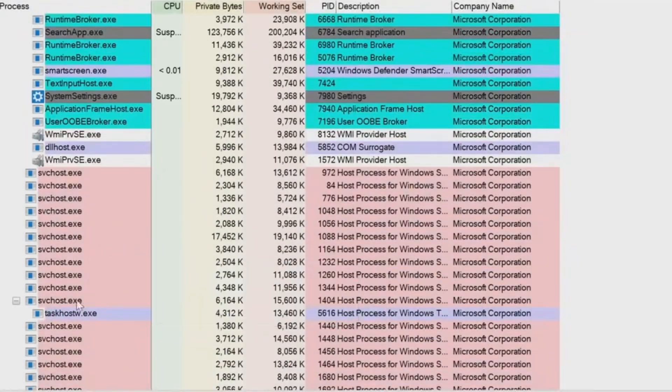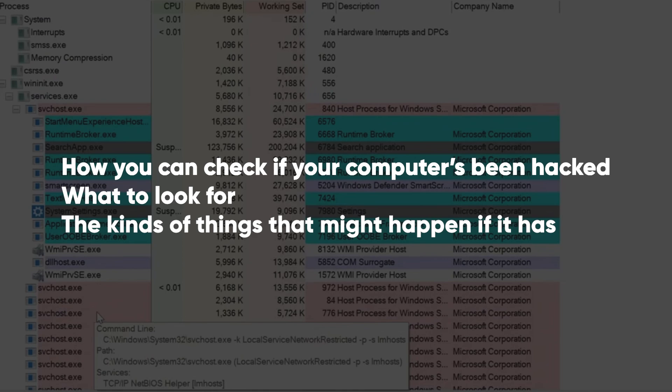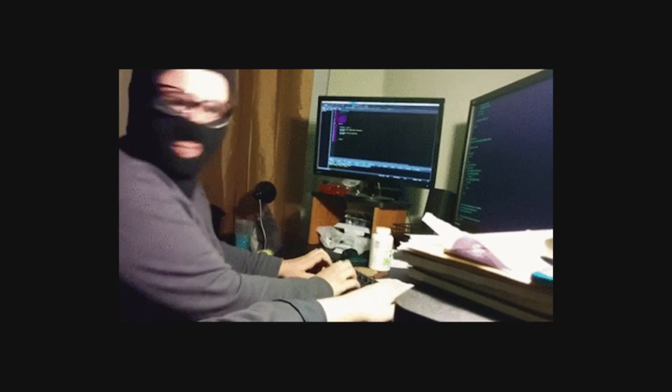Hey everyone, today we're going to go over how you can check if your computer's been hacked, what to look for, and the kinds of things that might happen if it has. We'll keep it simple but thorough, because nobody likes the idea of their computer becoming a playground for hackers.